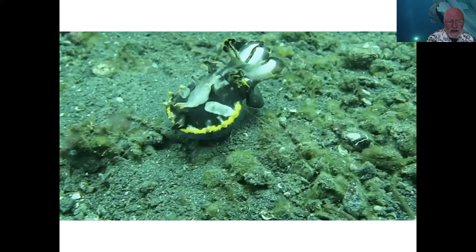Now here is the flamboyant cuttlefish, one of my very favorite animals. I had the privilege of diving with these critters in Lembeh Strait on Sulawesi in Indonesia three or four years ago and managed to get a little bit of video of them. We also have a wonderful exhibit of these critters at the aquarium in the Tentacles exhibit — it's a temporary exhibit, but it has another year or so to go.